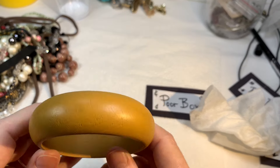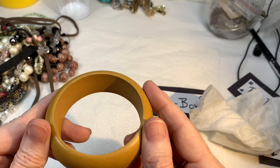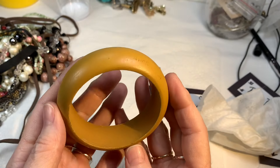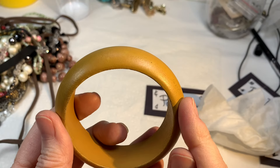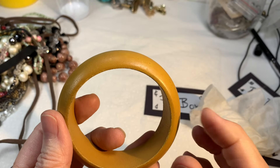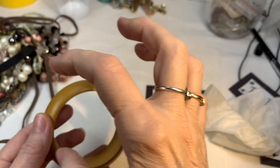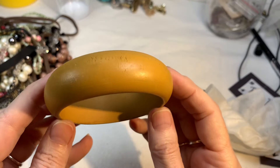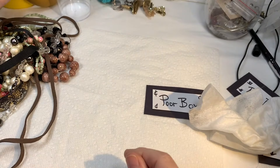This is a nice wooden bracelet. This one is in very good shape and that mustard yellow color is really good. In fact, I sold a Premier Designs necklace — remember it had the faceted glass and then the gray wooden part? This would match really great with that. If you're out there listening, great color for that. I'll say $3 on that bracelet.